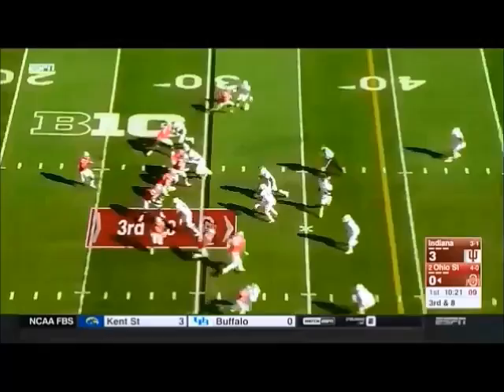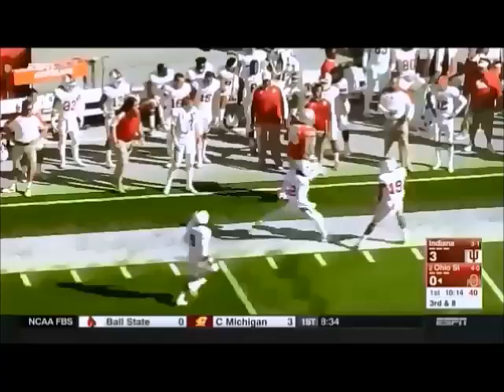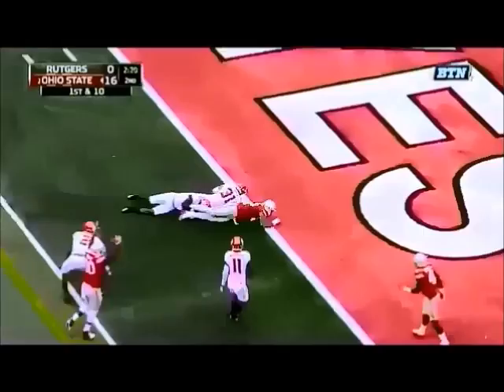On third down, JT Barrett wide open, and that bunch formation freed up Marcus Ball, the tight end. The space that they're giving him — Barrett off play action over the middle, finds his tight end Marcus Ball diving into the touchdown.